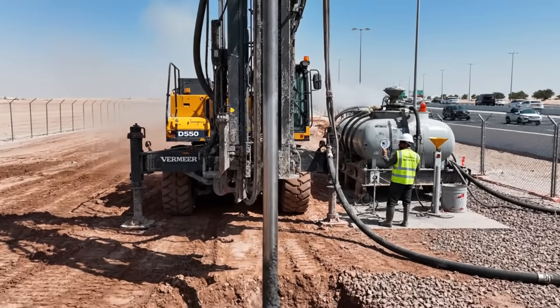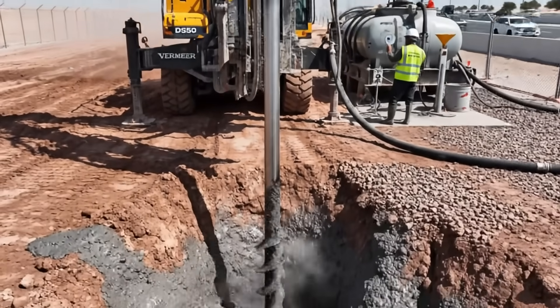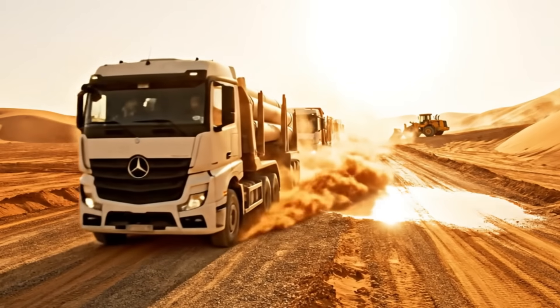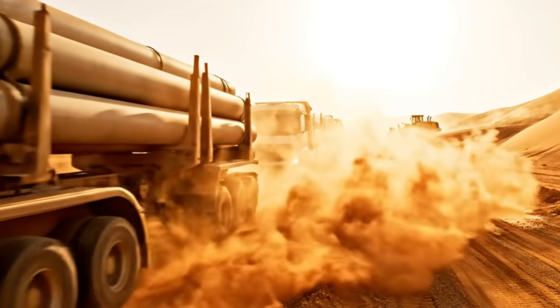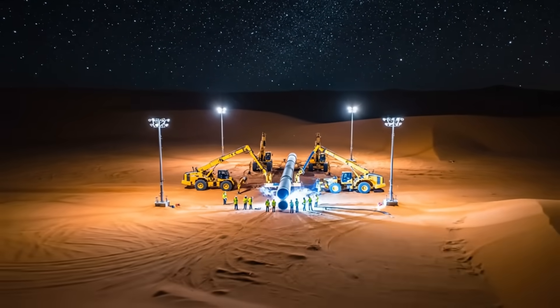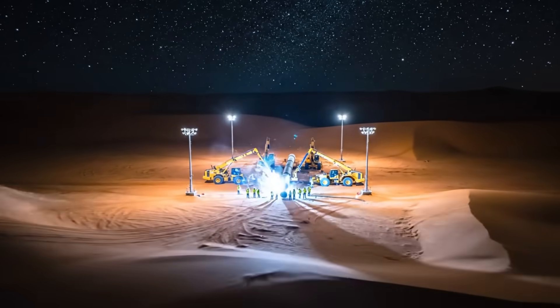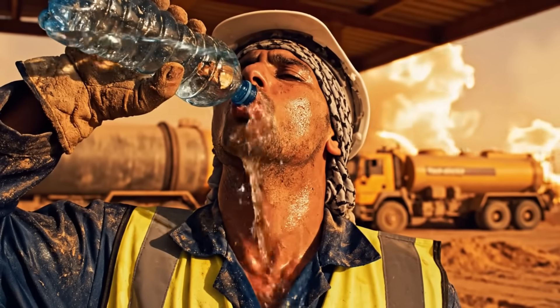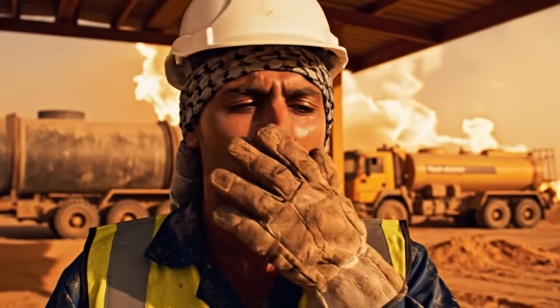Horizontal drilling — passing beneath highways without stopping the traffic. The supply chain: a non-stop flow of steel to the front. Night shift — the desert never cools and we never stop. The human cost: building a future in a 50-degree furnace.